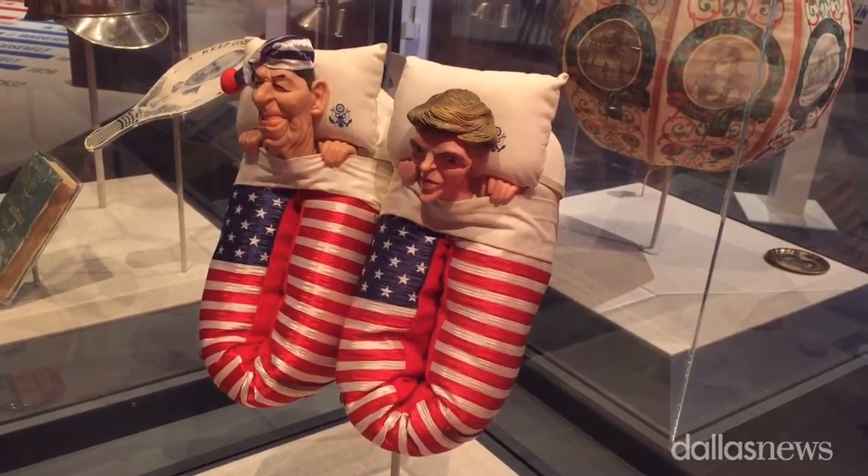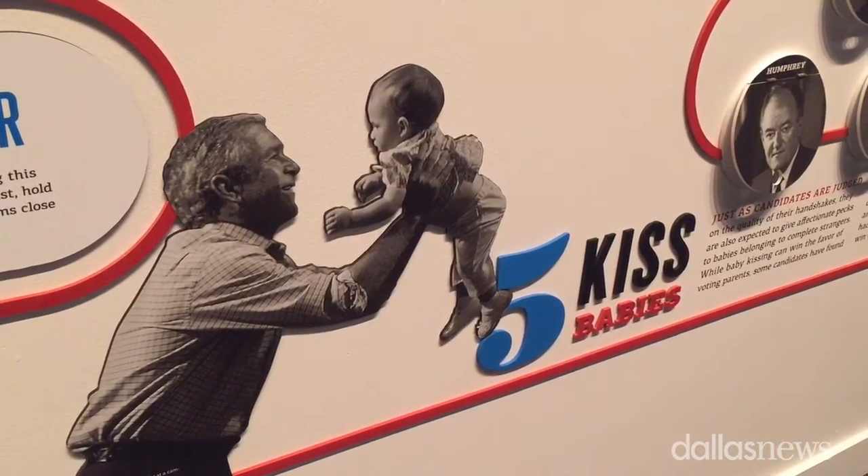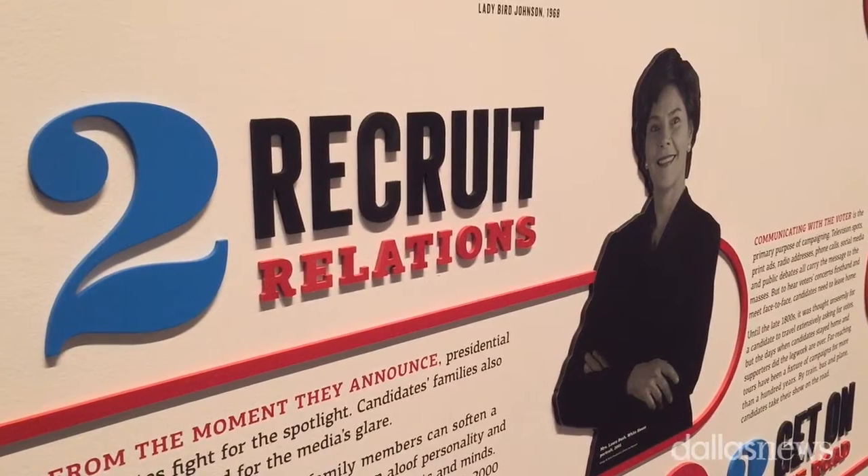I'm standing in the Path to the Presidency Special Exhibit at the George W. Bush Library Museum. We open on March 1st and go through October 9th. We hope you all will come see it.